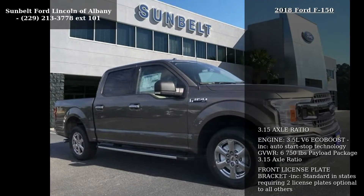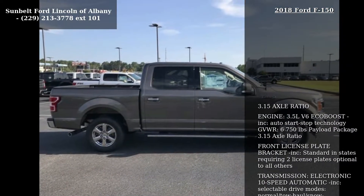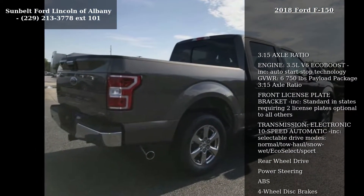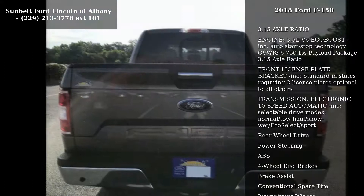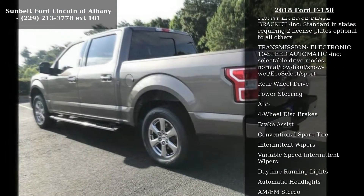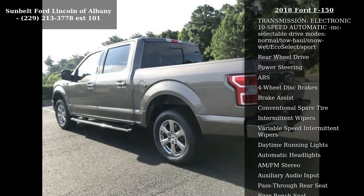Some of the top features included with this vehicle are a 3.15 axle ratio, 3.5L V6 EcoBoost engine, auto start-stop technology, gross vehicle weight 6,750 pounds payload package, and 3.15 axle ratio.